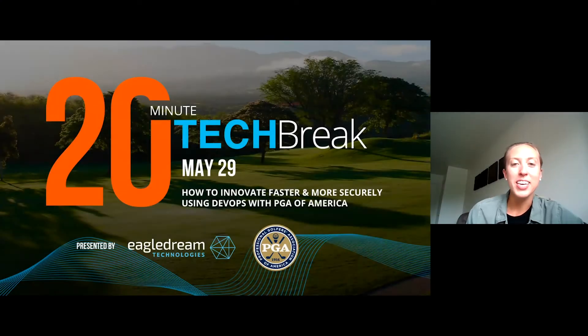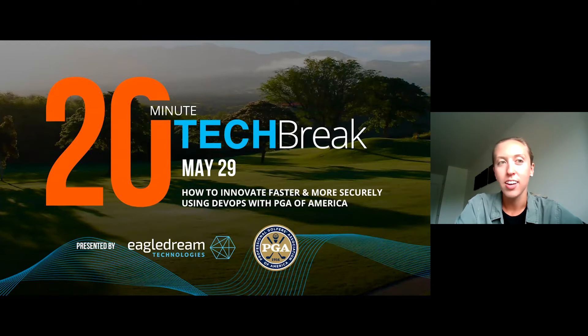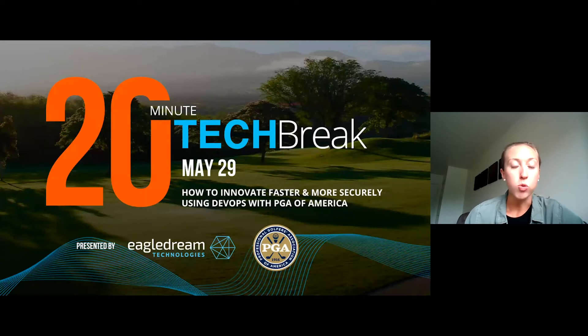Welcome folks to Eagle Dream's 20-minute tech break. My name is Courtney, I'm from Eagle Dream Technologies. If this is your first 20-minute tech break, welcome. We're here every Friday at 12:30, taking on a different topic each week. This week we're going to be talking about how to innovate faster and more securely using DevOps. Really excited by our guest speaker this week from PGA of America, George Whitaker. He's Director of Information Security and Cloud Architecture at PGA, and also one of our awesome customers.